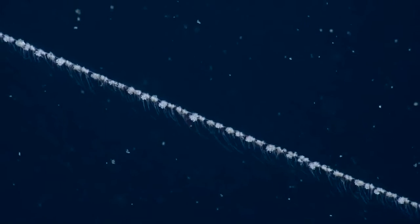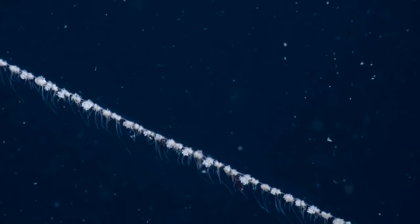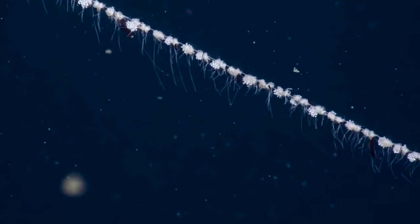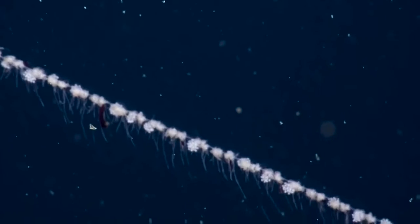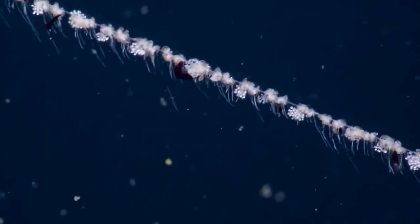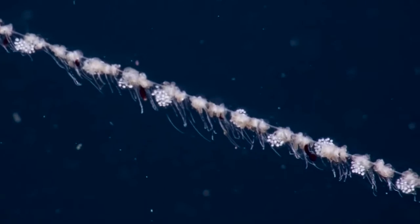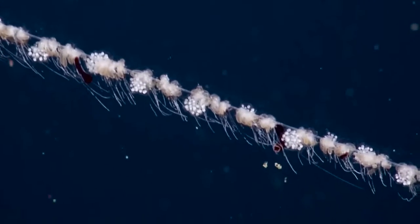Up at the top of the organism are a series of bells, which are individuals that provide the swimming and propulsion for the animal. They all kind of work together, but it's actually not all considered one individual. The tentacles help the Siphonophore to feed and increase the surface area of water that it encounters. They can catch marine snow — those white organic particles we see in the background — as well as zooplankton, to provide nutrition for the whole colony.